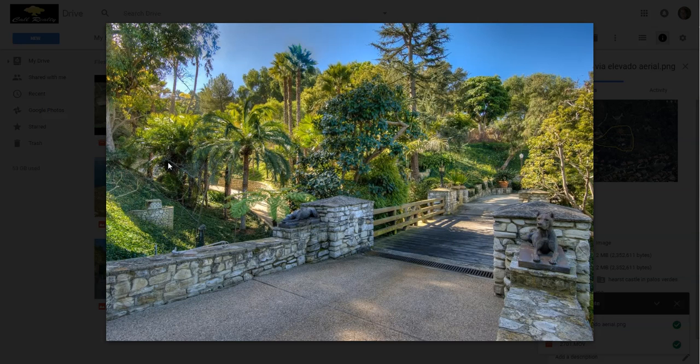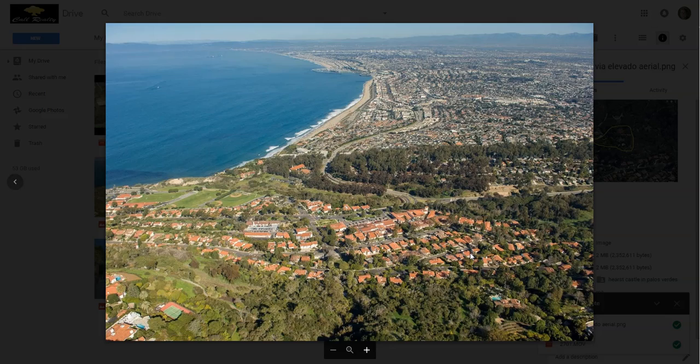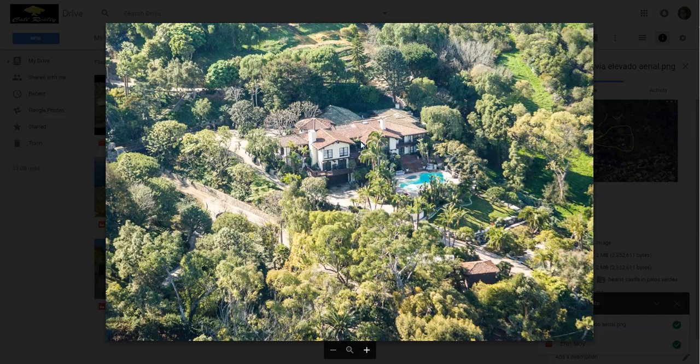You can see the golf cart path that winds through the estate here. This comes into the entry as you go past this medieval gate — truly a medieval gate. Panoramic views, coastline, Santa Monica Bay. Here's the house itself; it's about 8,800 square feet.